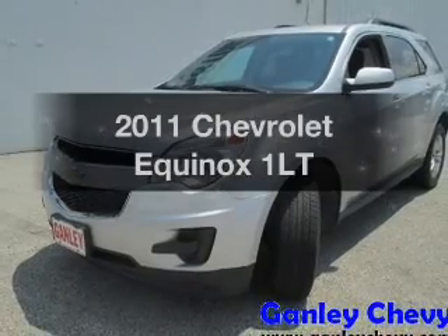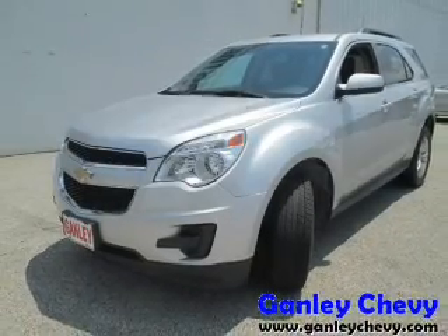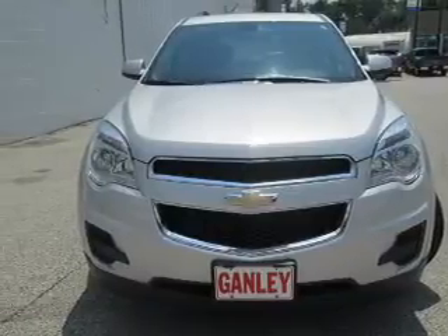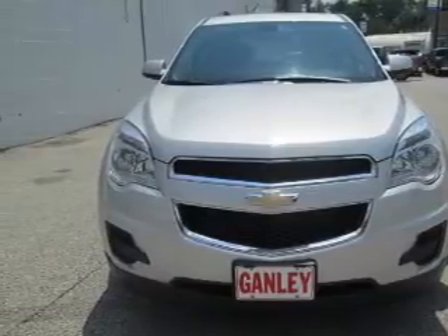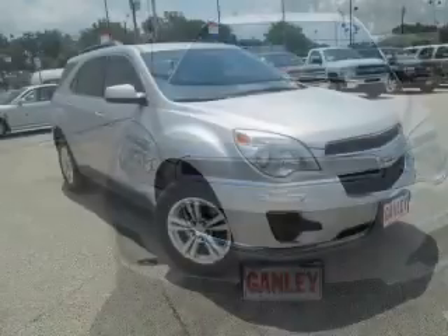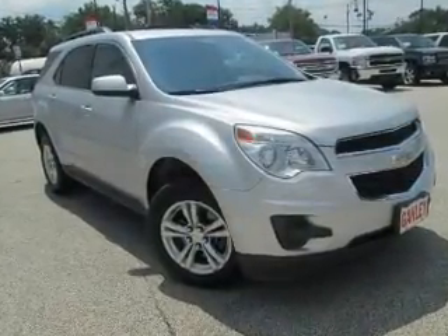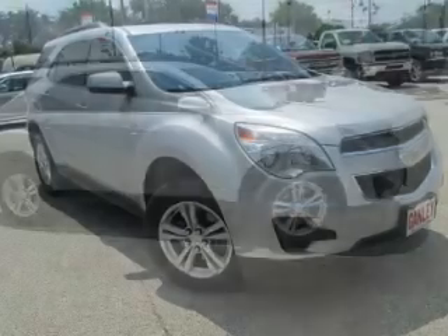Get noticed in this 2011 Chevrolet Equinox. If you're looking for an automobile with great attributes, look no further. The powertrain includes front-wheel drive with an efficient four-cylinder engine that responds smoothly to its six-speed automatic transmission. Brake safely with the anti-lock braking system.